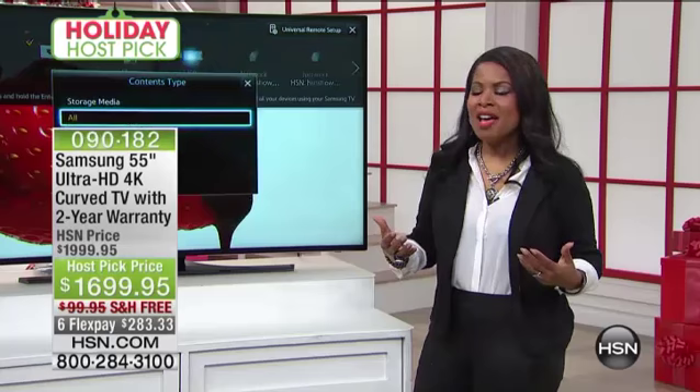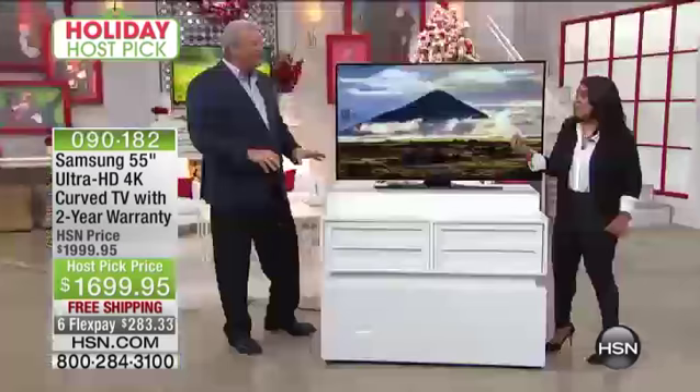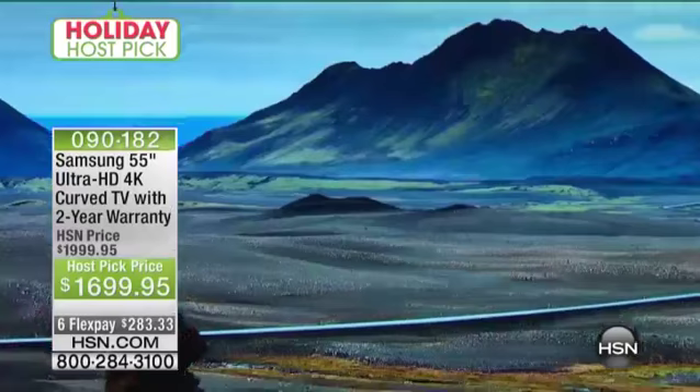My colleagues — even John, our television expert — were all oohing and aahing over this television because we've never seen anything quite like this.